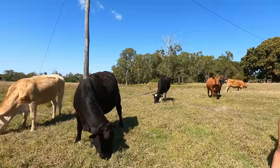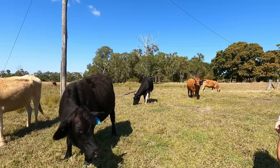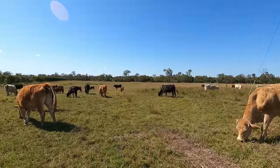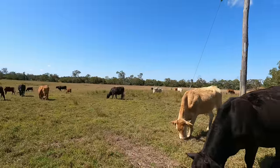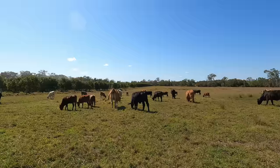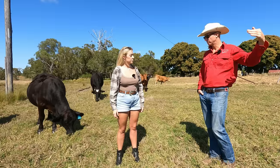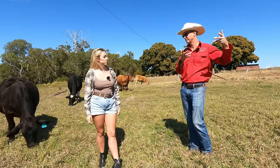That back one's a Limousin, that horned one's a Drakensberger, and that one behind is a Blonde Aquitaine. Some of them have calved — that black Brangus Tuli calf is probably the oldest. We can go up and have a look at the bulls. You'll see the six-month-old weaner bulls, the yearling bulls, and the 18-month-old bulls — three sets of animals preparing for sale. We'll also retain a handful of them.